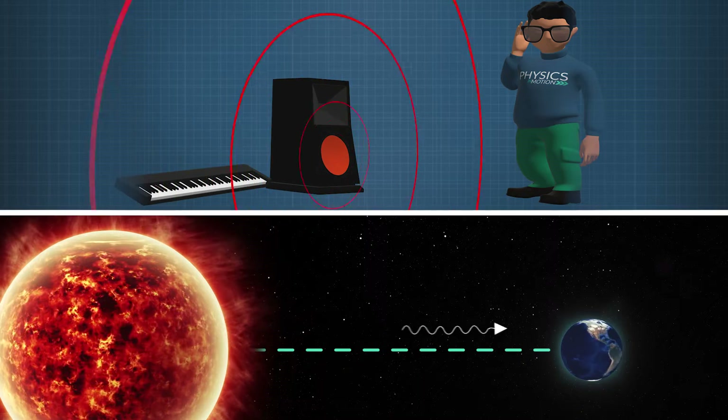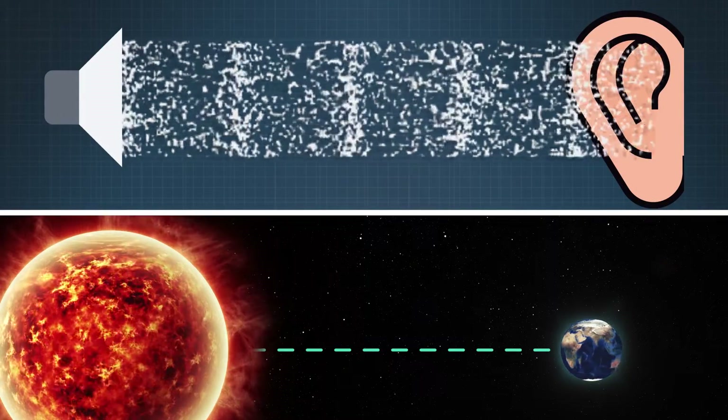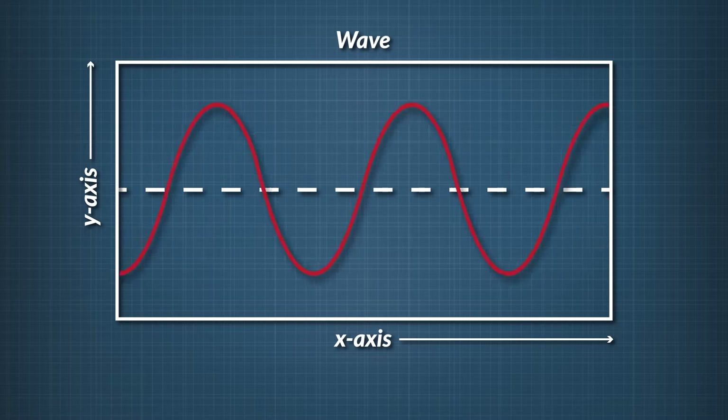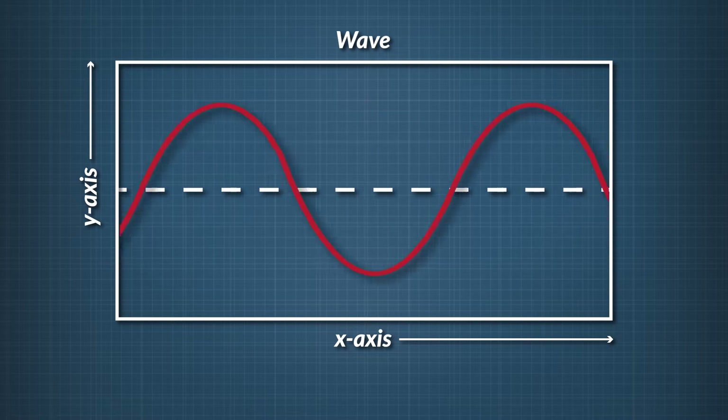In another segment, you learned that all waves, like light and sound waves, have different wavelengths and frequencies. The frequency of a wave is what we hear as pitch. The frequency and the wavelength of a wave are inversely proportional, meaning as the wavelength of a wave increases, its frequency decreases, and vice versa. A wave with a short wavelength has a higher pitch, and a wave with a longer wavelength has a lower pitch.